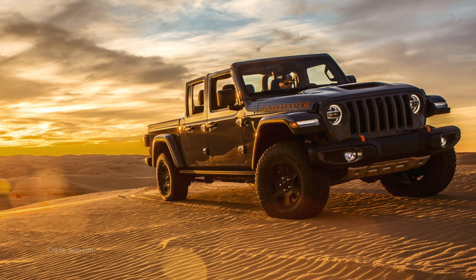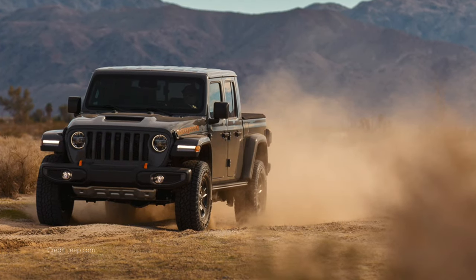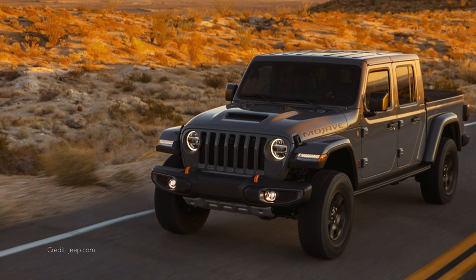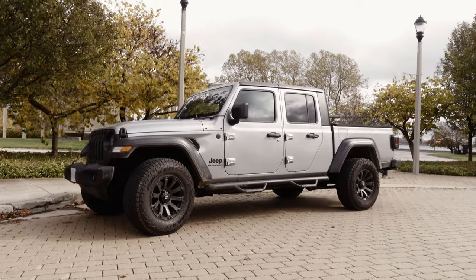If I didn't have a Gladiator yet and was planning to get one, I'd get the Mojave — it's the perfect vehicle for my needs. Look at the stance: it's one inch higher than the Rubicon and it looks amazing. I wouldn't need to change the tires or lift it, because I'm not the type who goes off-roading a lot or does extreme rock crawling. My Jeep is more of a mall crawler — I admit that and I'm proud of it. It's my daily driver.